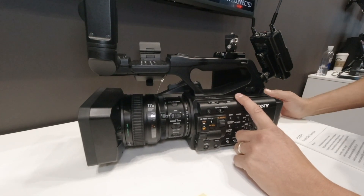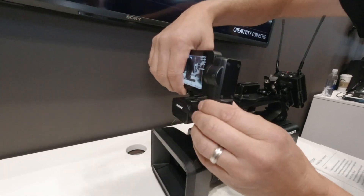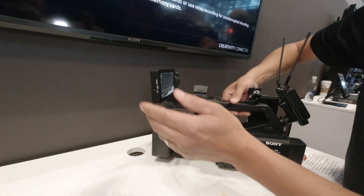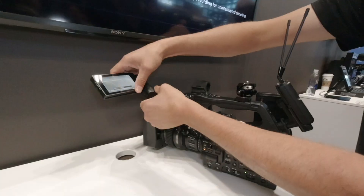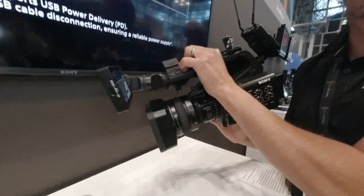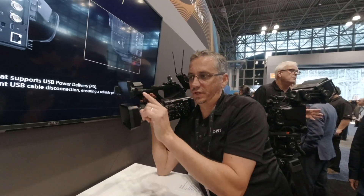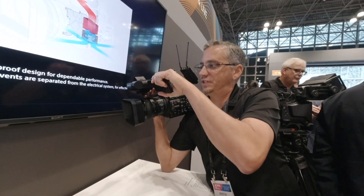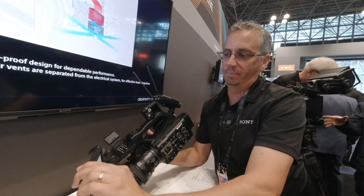Some unique features include the ability to move the LCD around in different positions — you can center it or put it to the side. The beauty with this is you're able to push it forward, so you can use the Z300 similar to a shoulder mount. You can put it on your shoulder because the LCD is pushed more forward. On traditional cameras, the LCD would have been right in your face.